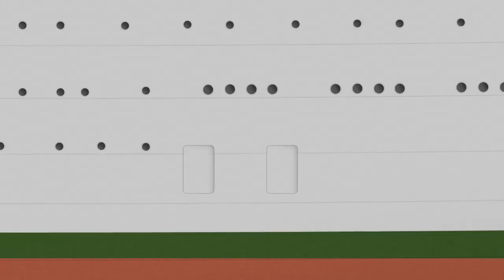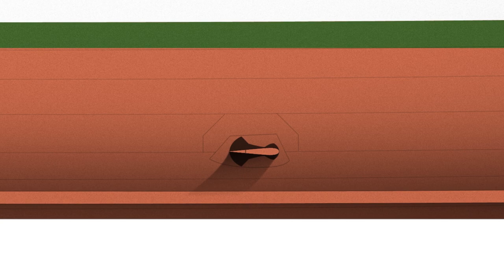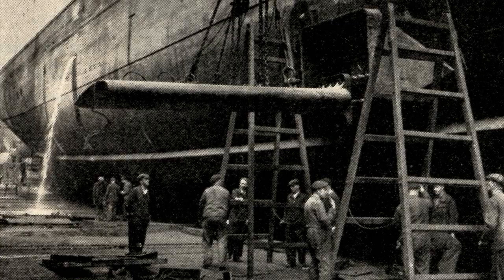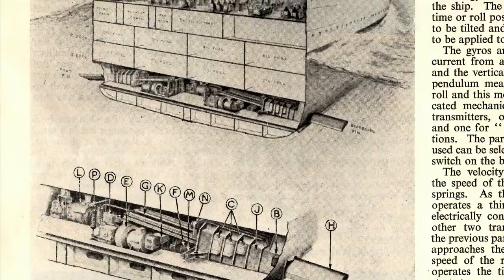Just above the bilge keel was one of Chusan's great technological additions — the patent Denny Brown stabilizer. You might know these from being installed on ships like Queen Mary and Queen Elizabeth later in their careers, but in 1950 Chusan was actually the first large passenger ship to enter service with these stabilizing fins. Driven by servos and a velocity gyro, they would automatically correct if she listed too far. During sea trials the ship was rolled 35 degrees either side, and the fins immediately killed the roll — they worked very well. This was really important because the Indian Ocean can get fairly rough.